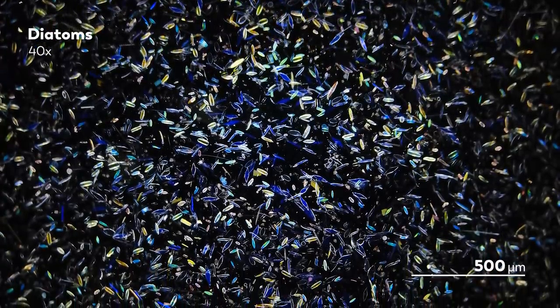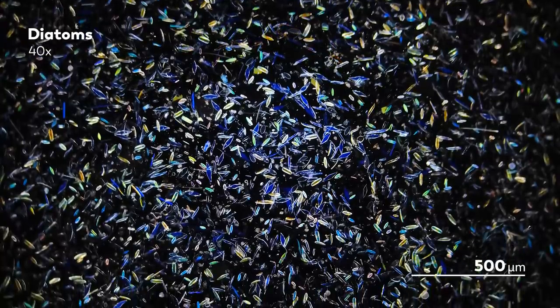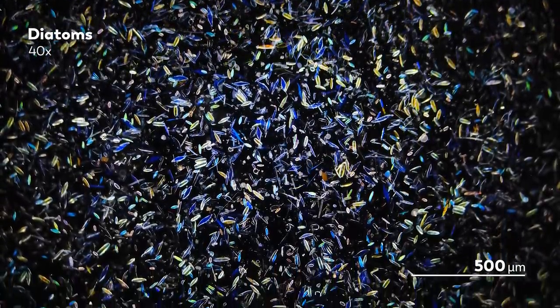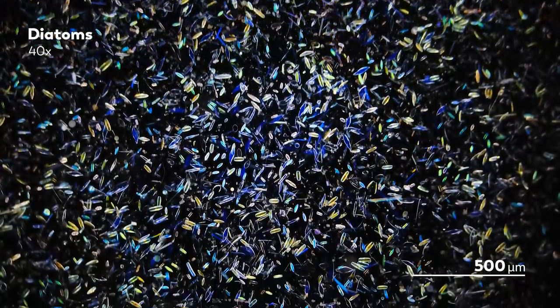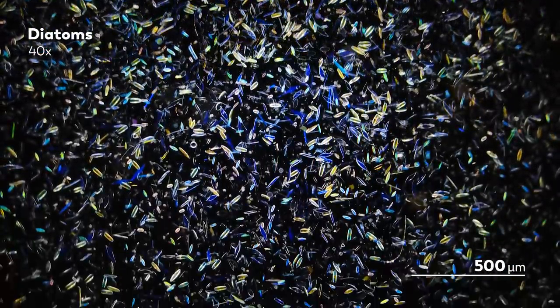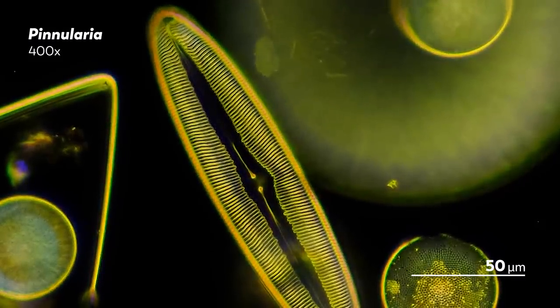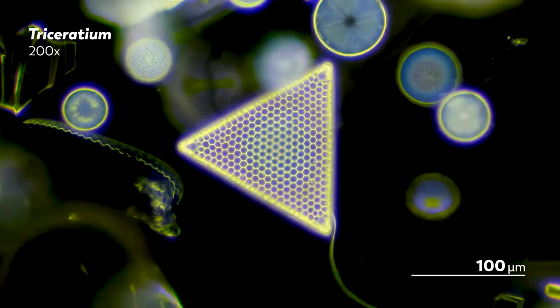These prepared slides are meant to be permanent. The goal is to be able to return to them at a later date, perhaps with fresh eyes or under a new microscope. Maybe you've found a new species and want to save it for a later observation, or to convince others that it's truly real. Or maybe you've just found something that's beautiful or cool — something that you think others will want to see and learn from.